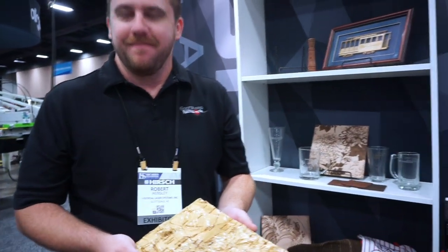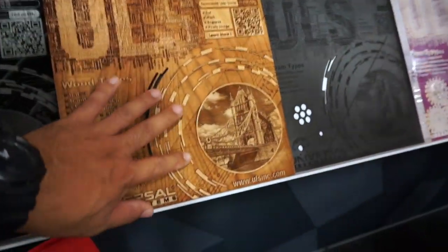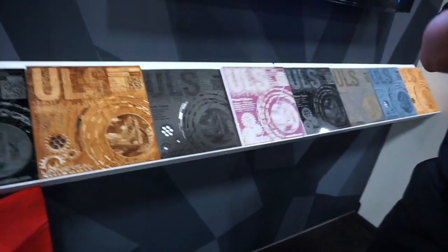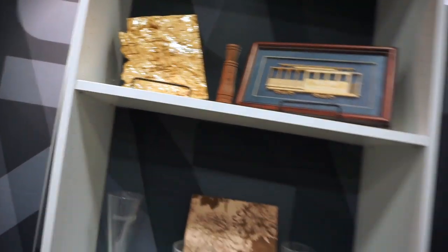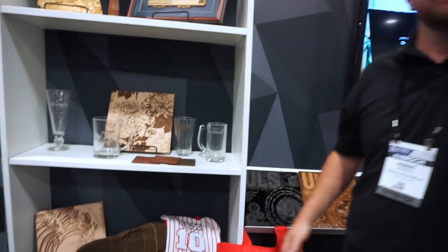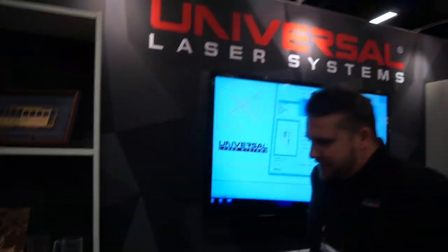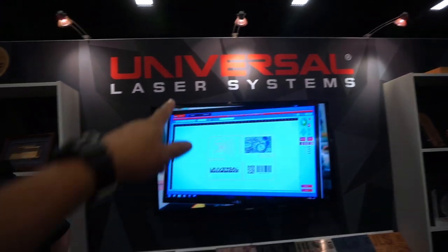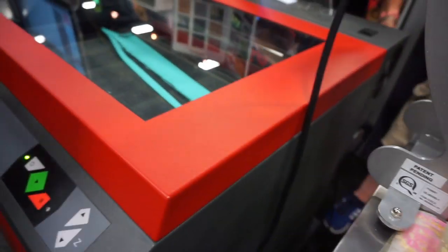We don't want to do it all in one pass because we would lose all the detail. Any depth work is always done on multiple passes because one pass — the laser beam is just so hot it loses all the detail. That would require a killer file, somebody who took it into Photoshop and did all the layers. Robert, thank you. If you guys are looking for any laser systems, make sure you check out Universal Laser Systems.